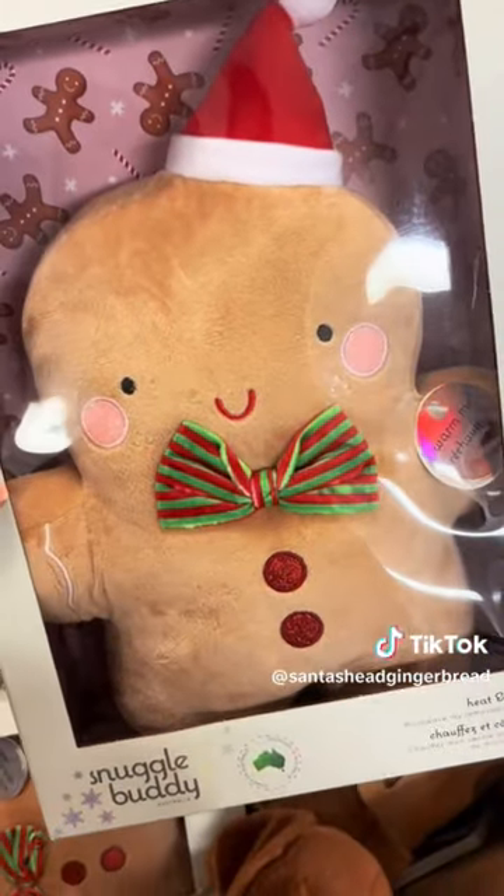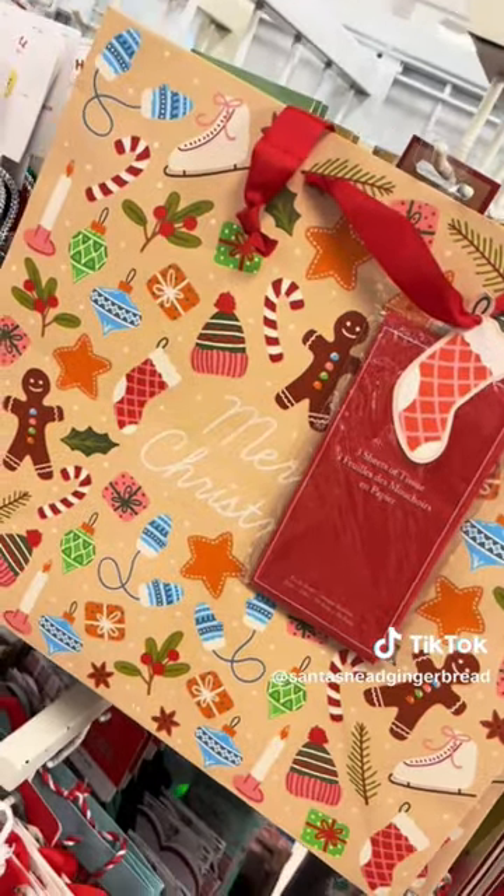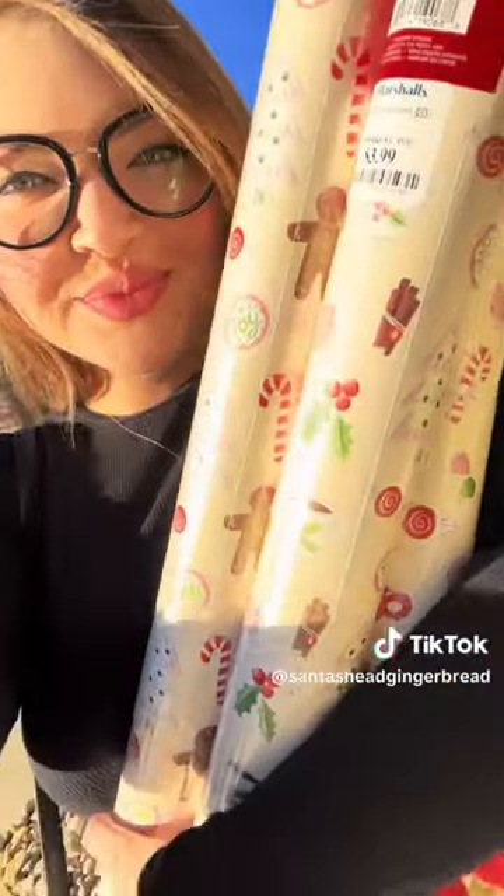After that, I headed to the self-care section where I found some soap, this really cute figurine, and these cute shower caps. Then I found some really cute gingerbread wrapping as I ended my trip, and it was another successful hunt.